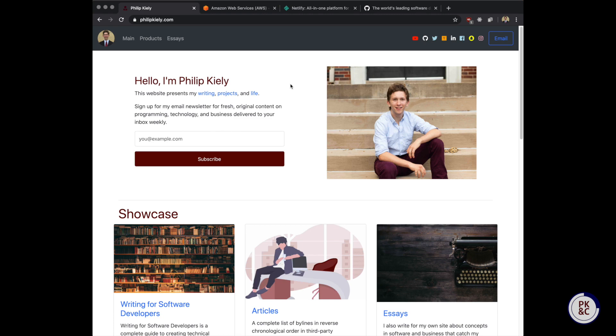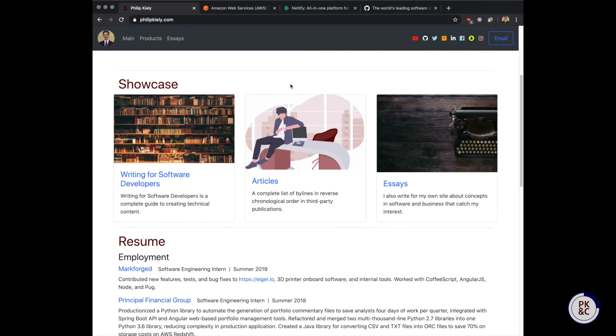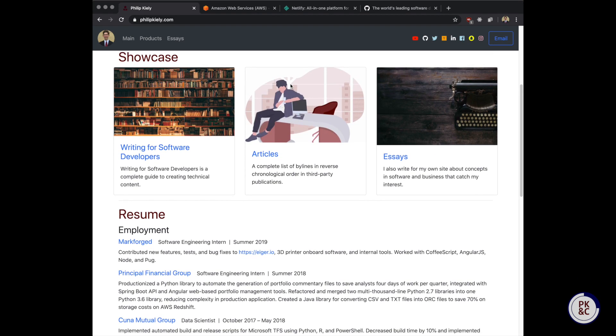One great starter project is a personal website. You can make a personal website in any technology hosted on any platform. All that matters is that it's about you and it's an expression of your skills and interests.